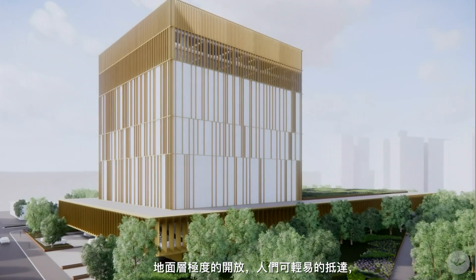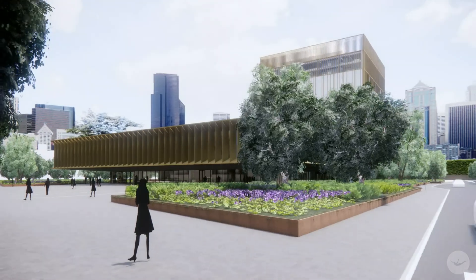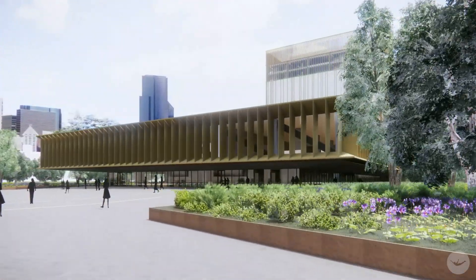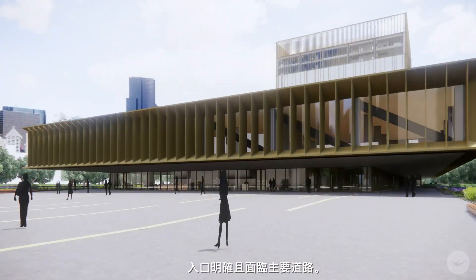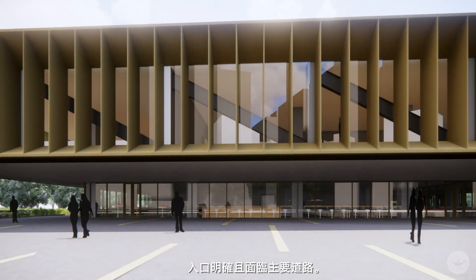And that volume means that we can completely make the ground floor transparent. So it's very open on the ground floor, easy to access for people connected on the main road.